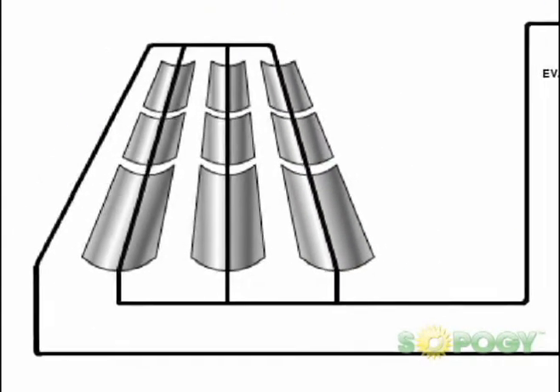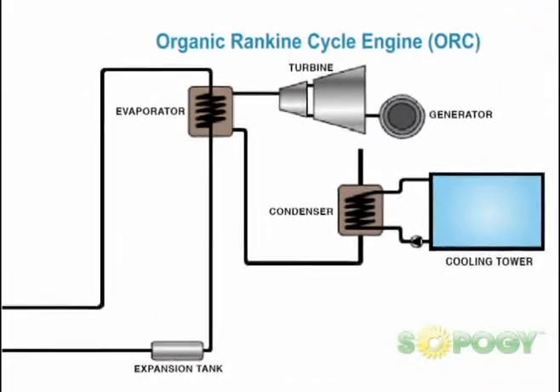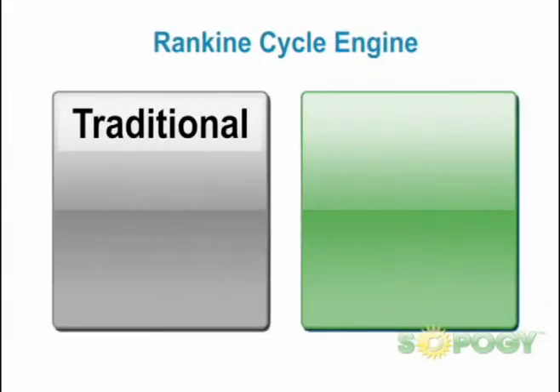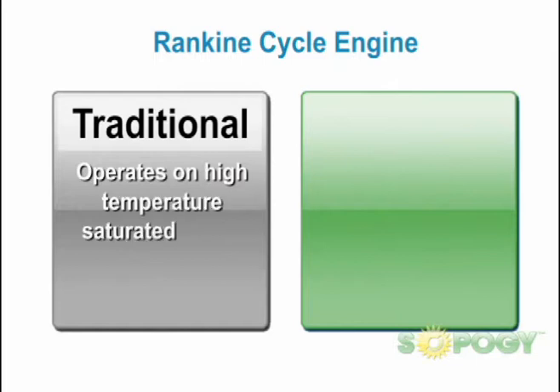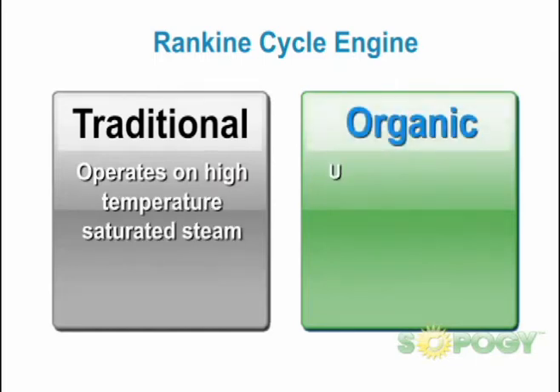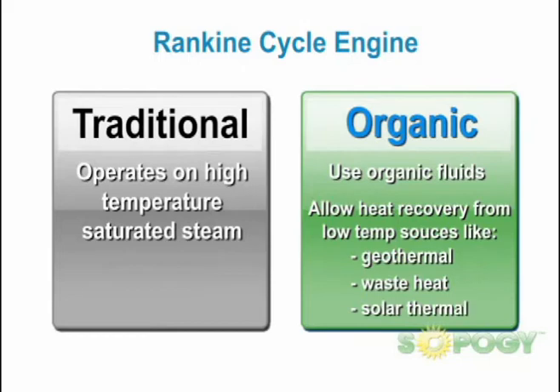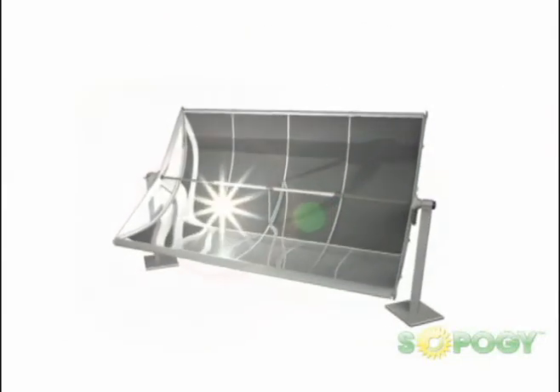In solar electrical power, a field of SOPOG micro-CSP SOPONOVA troughs are connected to a thermally activated organic Rankine cycle engine, otherwise known as an ORC. This is not to be confused with a traditional Rankine cycle engine that operates on high temperature saturated steam. ORCs use organic fluids and allow heat recovery from low temperature heat sources like geothermal heat, waste heat, or solar thermal concentrators like SOPOG's SOPONOVA collector.